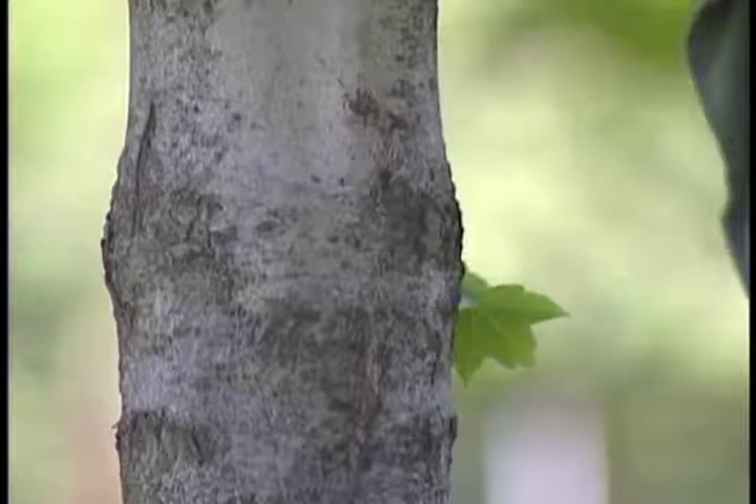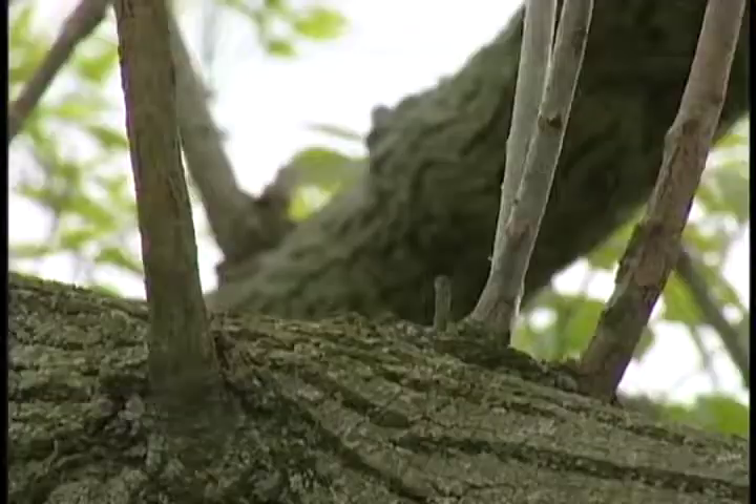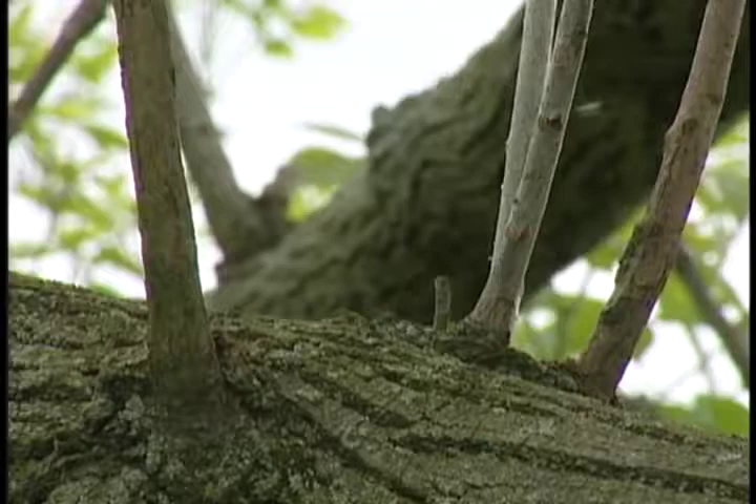Now let's review how to identify if the Asian longhorn beetle has invaded your landscape. First, look for signs of the beetle's presence. These signs can be as innocent looking as a single dead branch on your maple tree, or vertical branches starting to appear off the main branches.